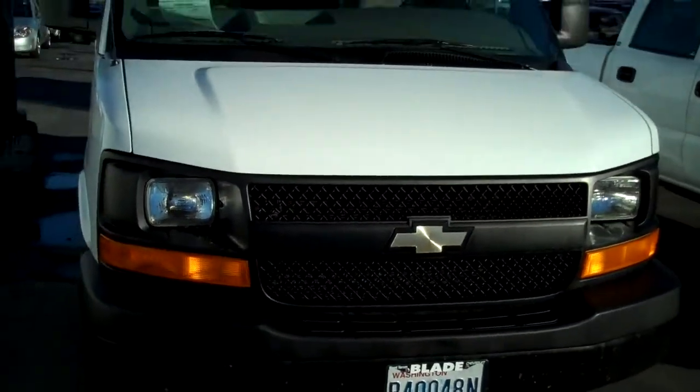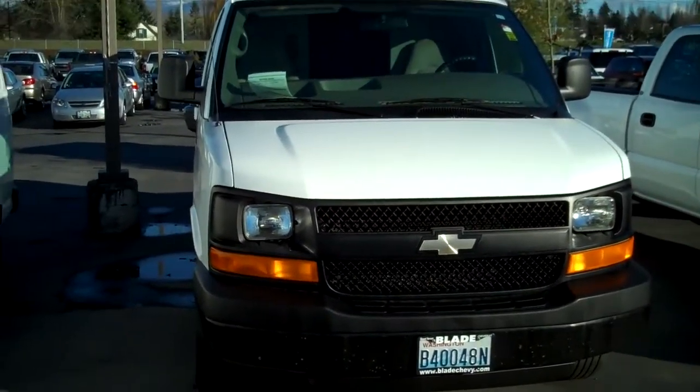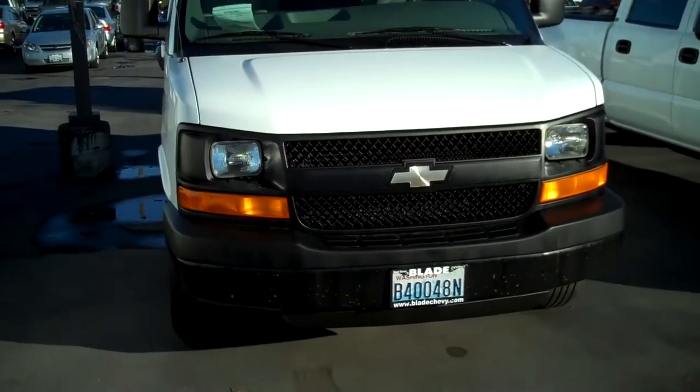Thank you for letting me show you the 2007 Chevy 2500 cargo van. And thank you for giving us at Blade Chevrolet a chance to earn your business.